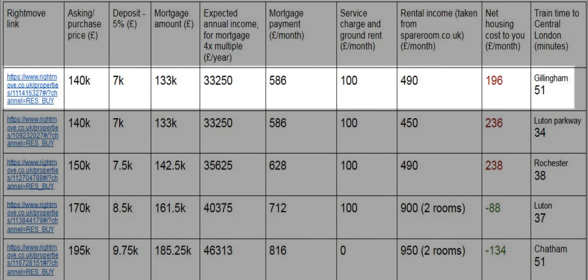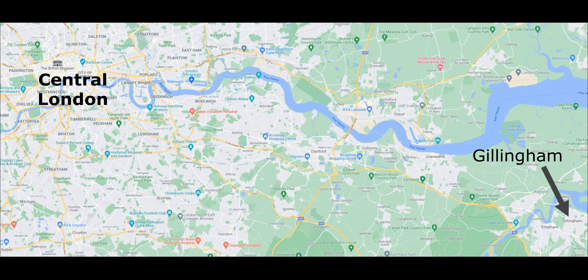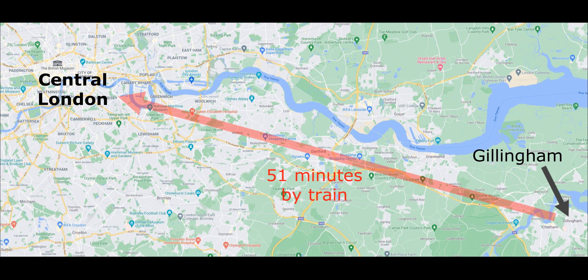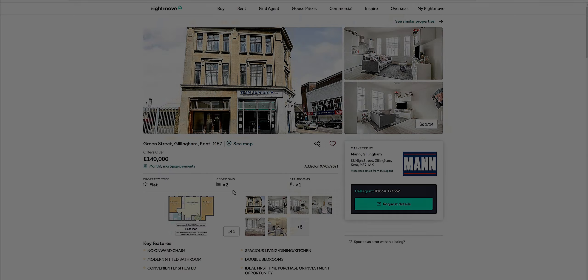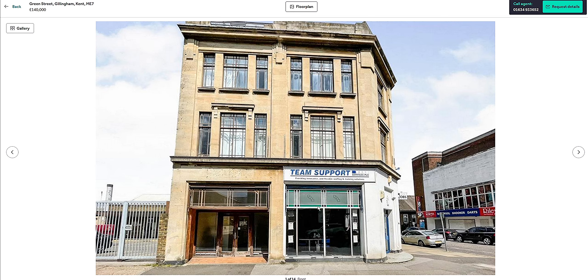I've already run through the search as of early December — all these properties are available to buy. This probably took me about three hours so you can do this pretty quickly once you know what you're doing. Without further ado, the first property: it's in Gillingham, slightly south of London. It's a 51-minute trip from Gillingham station to London Blackfriars, London Cannon Street, or most typically London Victoria. It's positioned above shops — I generally don't love that, but properties above shops tend to be very spacious.